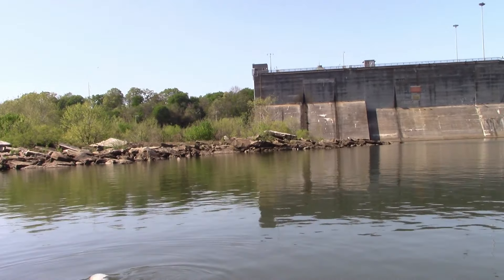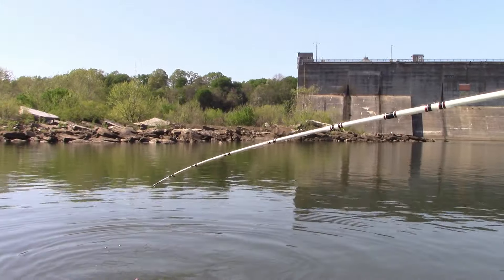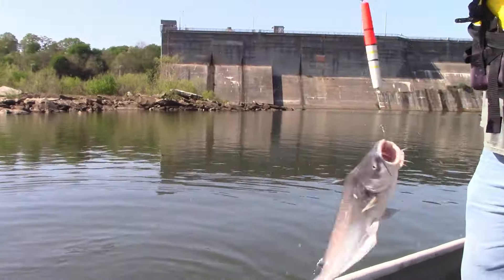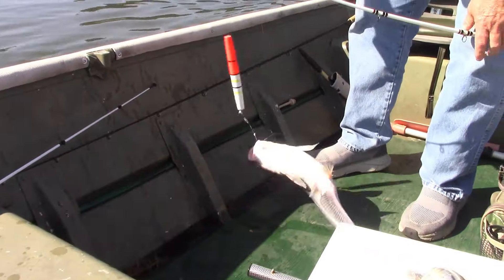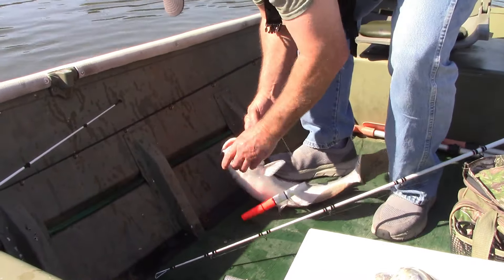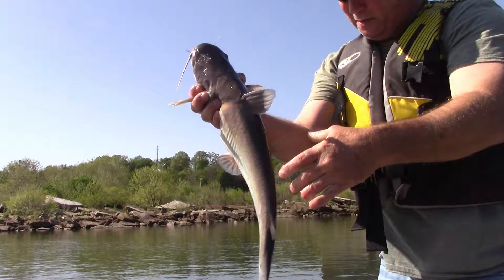How deep you think you're fishing? Ten feet. We're both fishing about the same depth. All right, that's four — we got two apiece now. I like that. That's a pretty fish. It's got a pretty color too, look at that belly. And slick with slime.